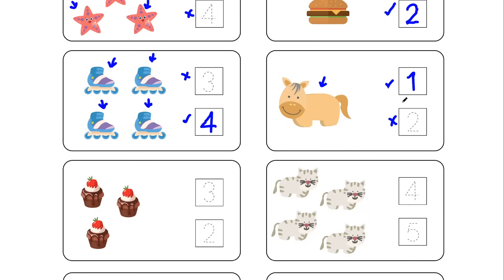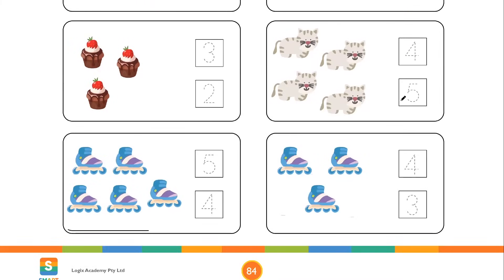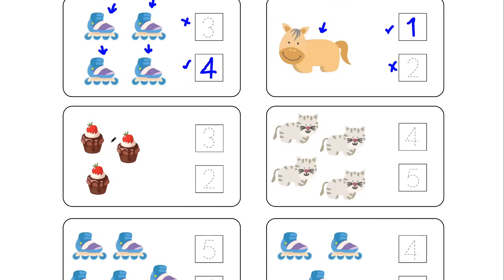Now let's see what we have in the third row. Here we got our favorite cupcakes. Let's start counting to see how many cupcakes there are and then trace the correct number in front of it. Cupcake number 1, cupcake number 2, cupcake number 3 — so these are 3 in number. In front of it you got number 3 and number 2; number 3 is the correct answer while number 2 is the wrong answer.